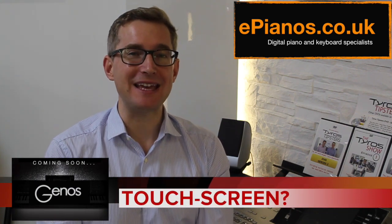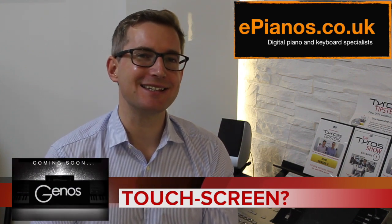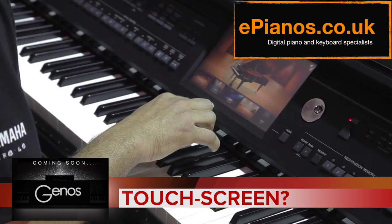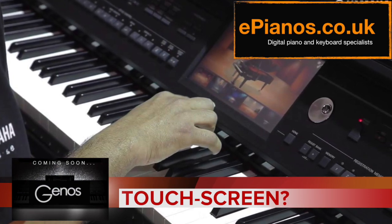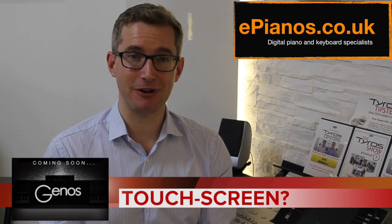A lot of people have expressed a little fear about having a touchscreen on Genos. We don't know whether it will or it won't, but I don't think it's necessarily something to fear. If you go by previous Yamaha models like the Clavinova CVPs, they had touchscreens on them but still kept all the buttons as well. The screen was very big and if you wanted to use touchscreen you could, but for those who prefer the tactile feel of buttons that option was there too. So I hope Genos will give us both.